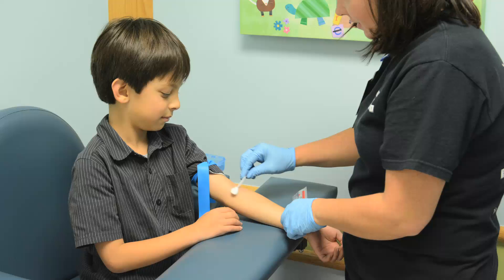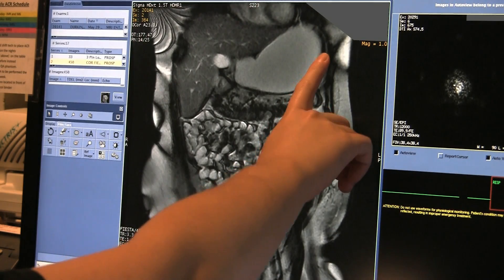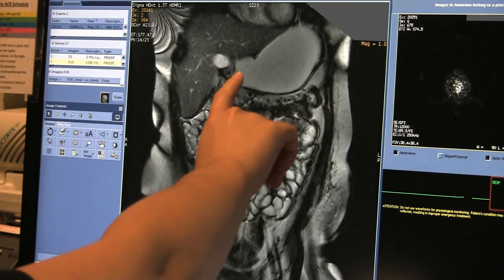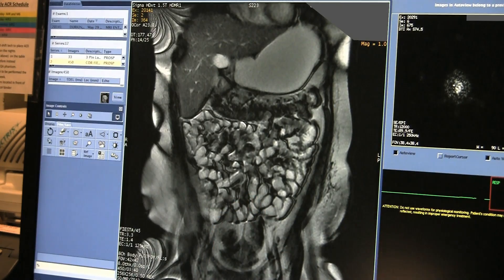The study also involves placement of an IV line, during which IV contrast will be given towards the end of the exam for post-contrast imaging, which also assists us in determining areas of actively inflamed bowel.